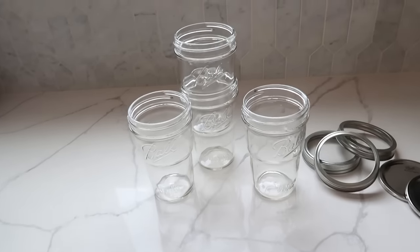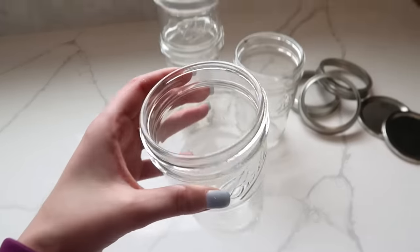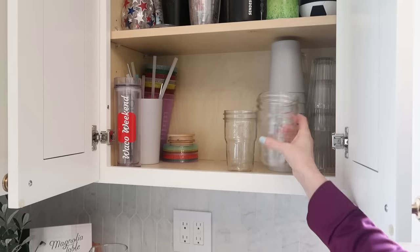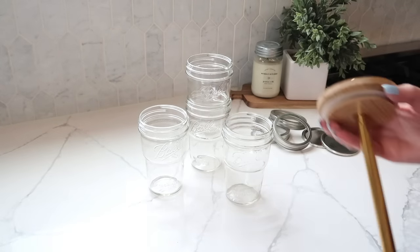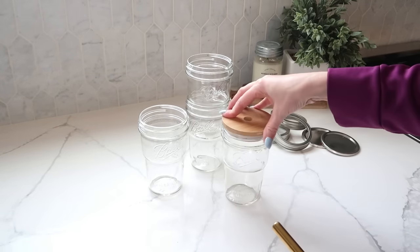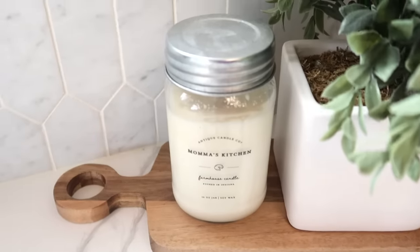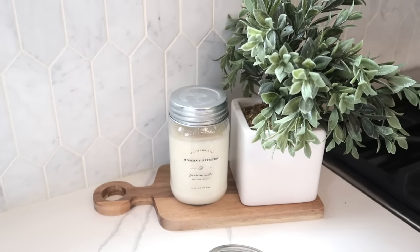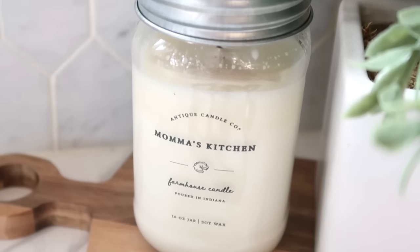I'm definitely going to be ordering a second set — I only have four and could definitely use four more. The lids just pop right on and awesome straws are included too, so I'll link them in the description box below. I love mason jars as cups — it keeps you from having to use plastic for everything. I also want to throw in that these are my absolute favorite candles: Antique Candle Co. candles made in mason jars. I'll link them below, but save your mason jars because you can also DIY your own candles in mason jars as well.